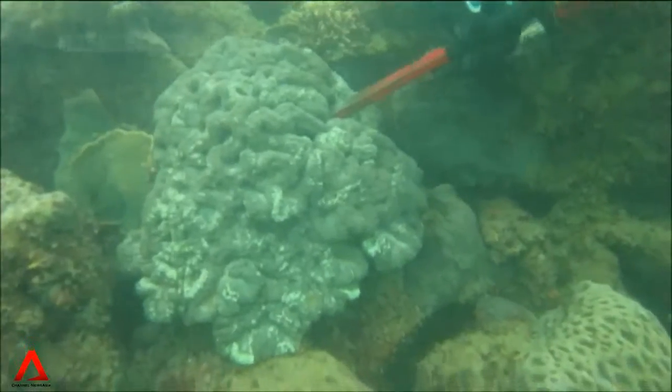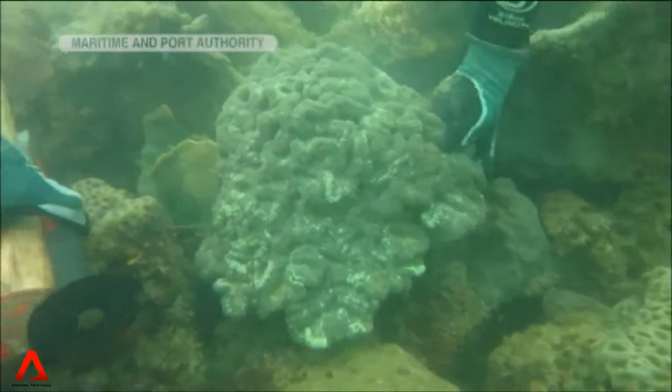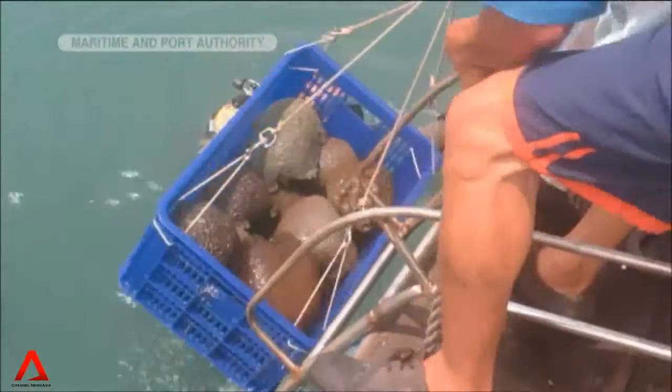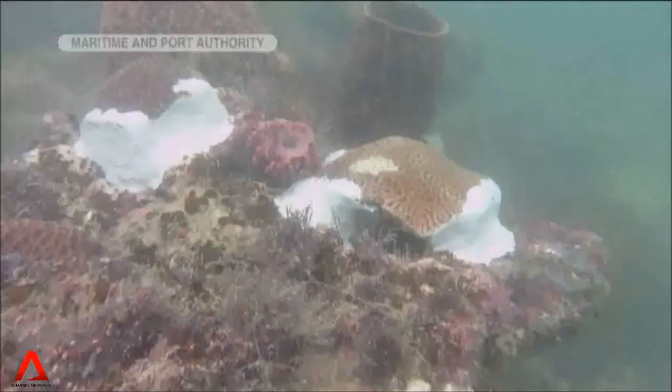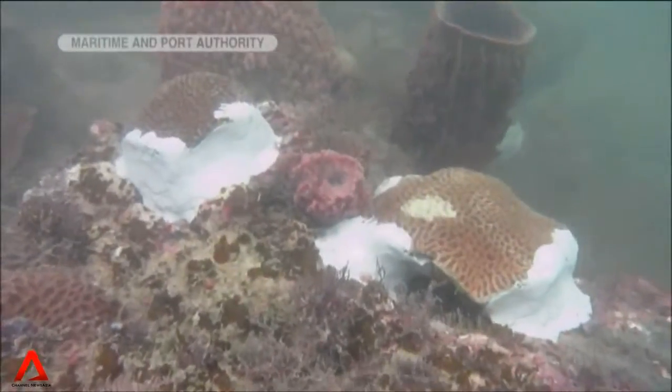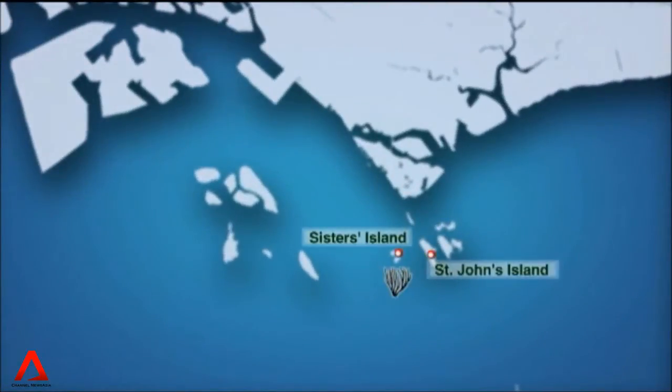It's no ordinary fun dive. With chisel and hammer, divers harvest coral from the reef piece by piece, transport them to their new home, and reattach them to the seabed with underwater cement. From Sultan Shoal in southwest Singapore, the corals will be moved to the Sisters and St John's Islands.